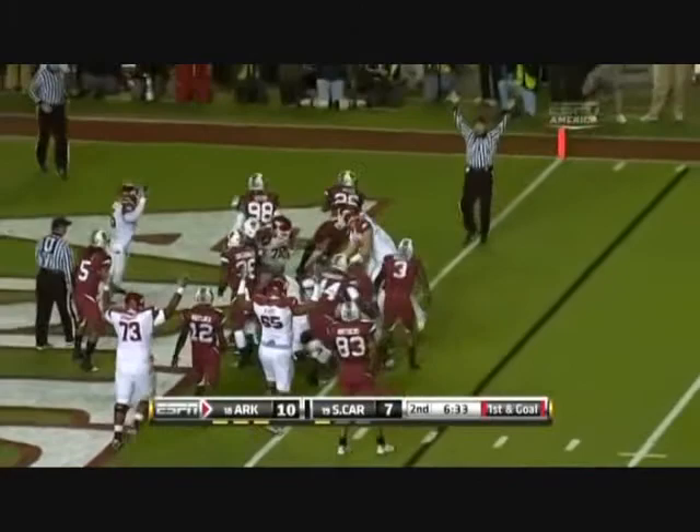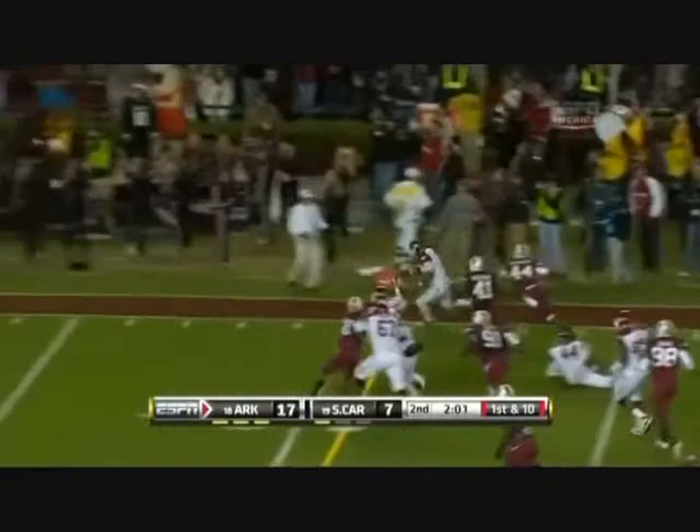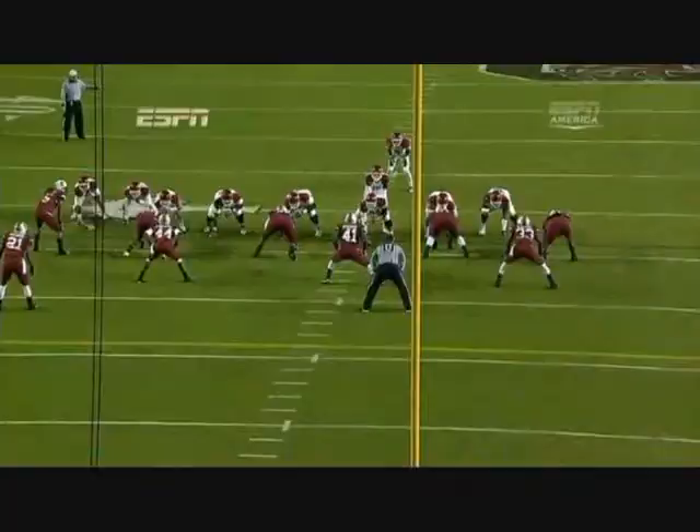And he's in — touchdown! Davis got the corner. Nile Davis, touchdown — what a run!